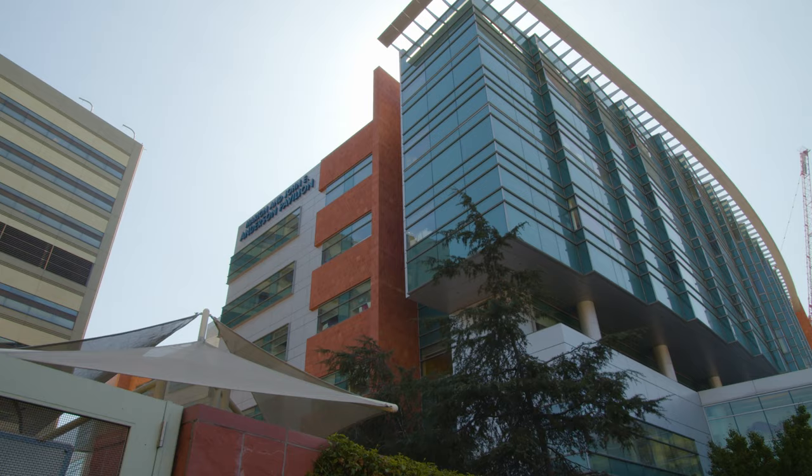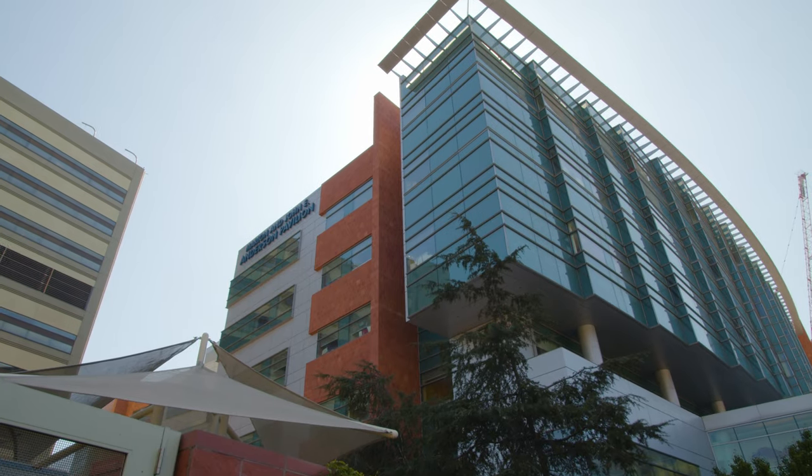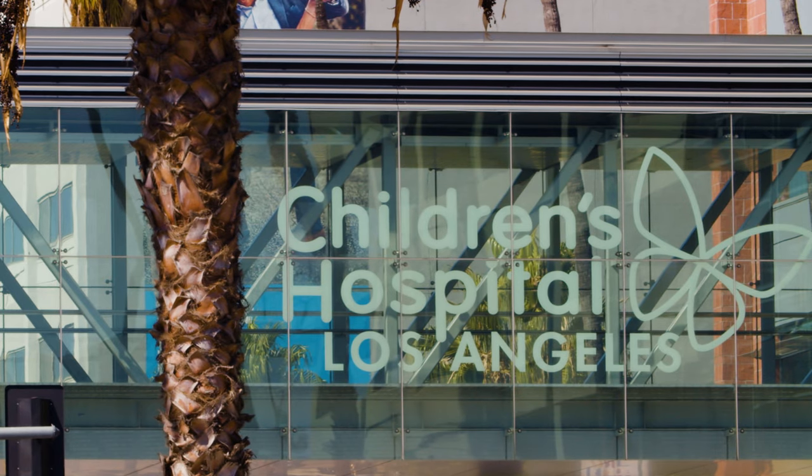My name is Dr. Todd Chang. I work at Children's Hospital Los Angeles and my specialty is pediatric emergency medicine.